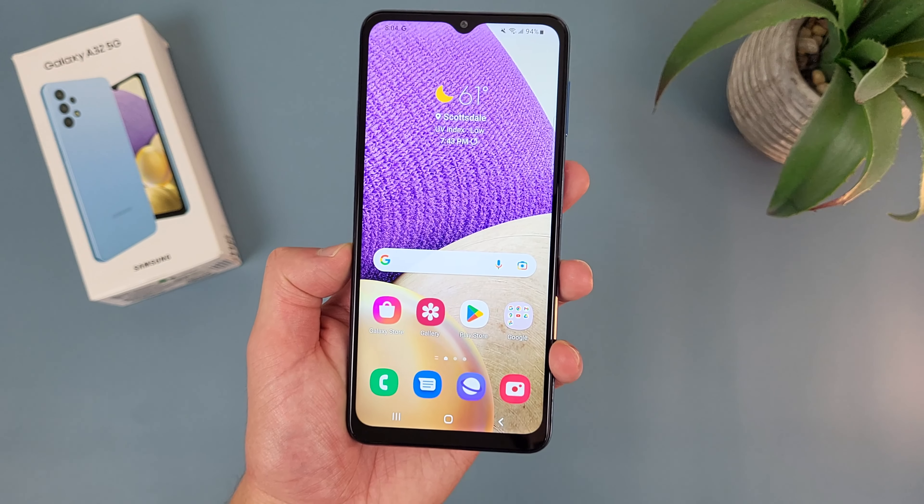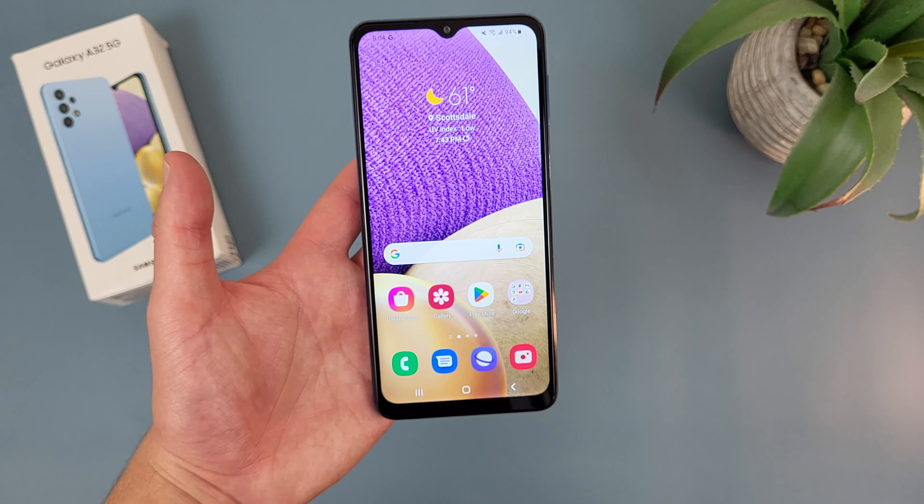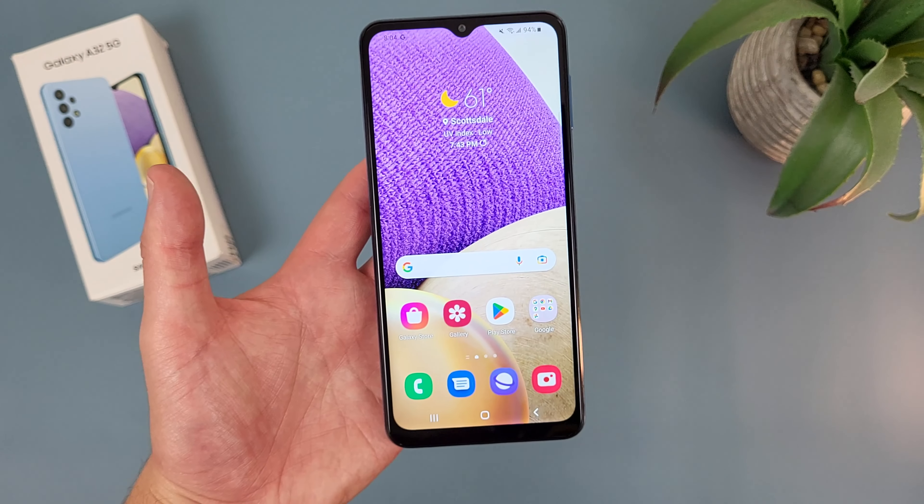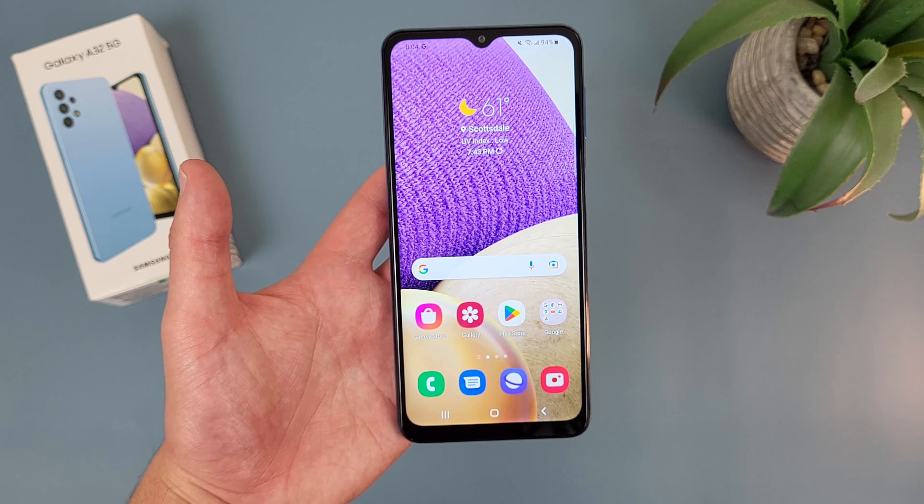— those phones all have at least 90Hz displays, if not 120Hz. So overall, the bottom line here is, while the Samsung Galaxy A32 5G really doesn't have a bad display for what it is, by today's standards you can do a lot better.